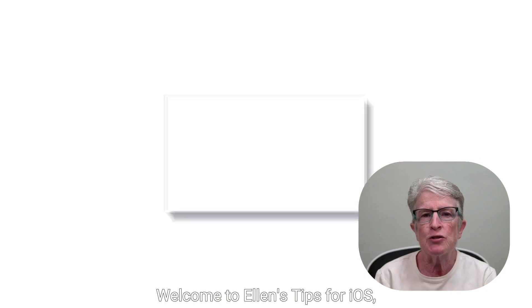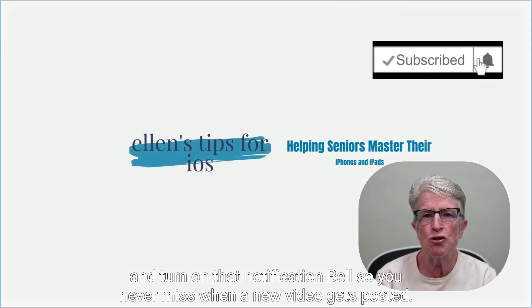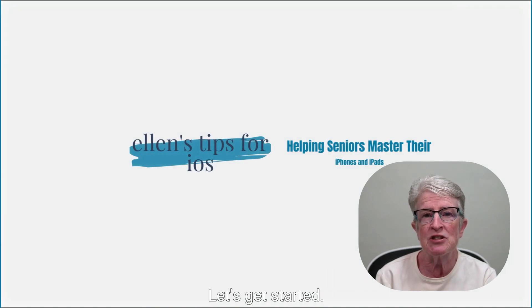Welcome to Ellen's Tips for iOS, where I help seniors master their iPhones and iPods. If you find value in this video, hit the thumbs up, subscribe to the channel, and turn on that notification bell so you never miss when a new video gets posted. Let's get started.